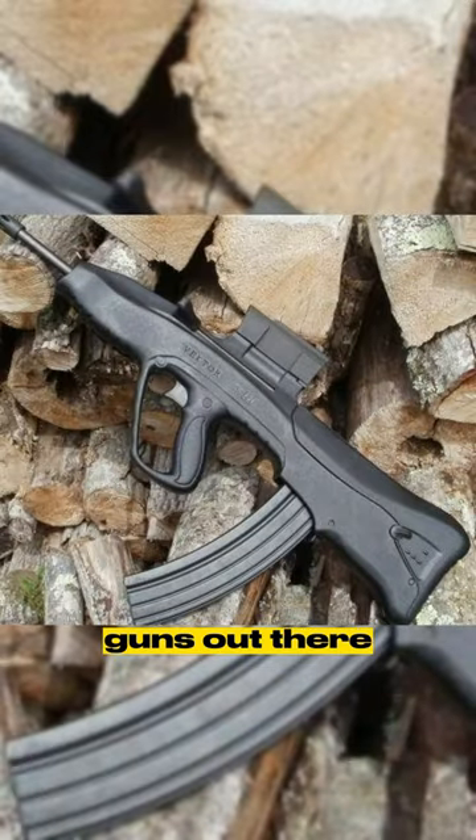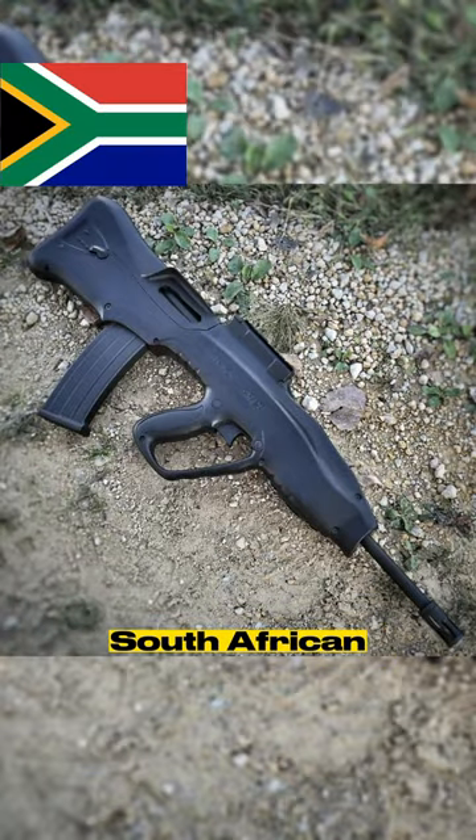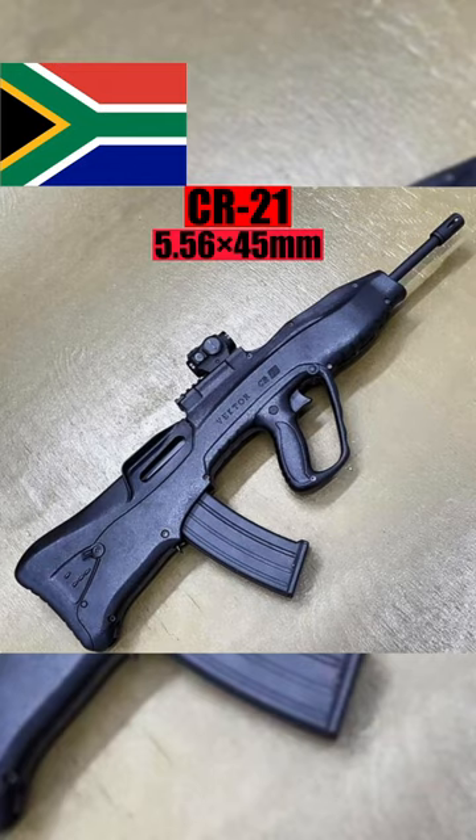This is one of the most sci-fi looking guns out there. If you know the name of this gun, you're a firearms expert. It's the extremely rare South African CR21 rifle, chambered in 5.56x45mm.